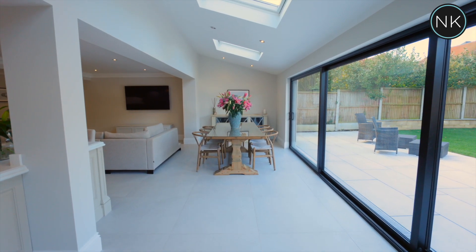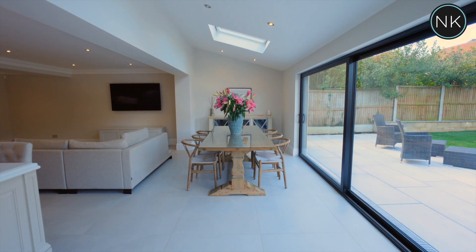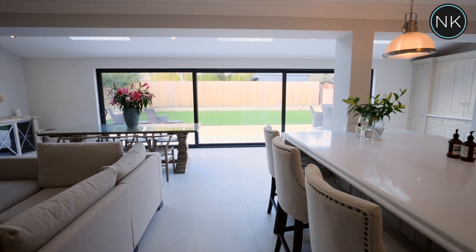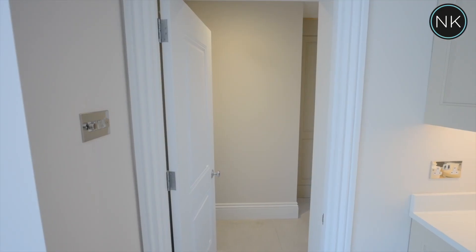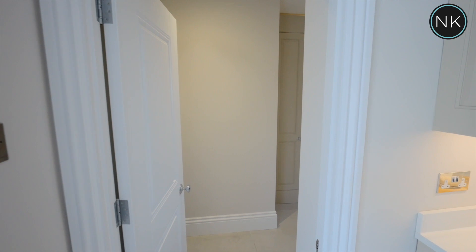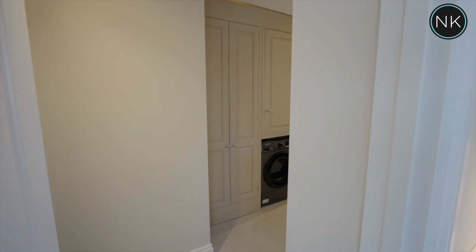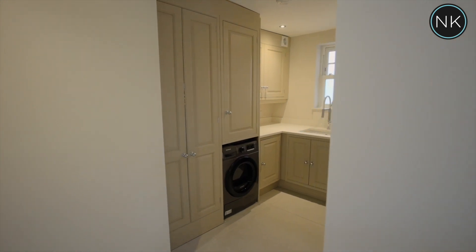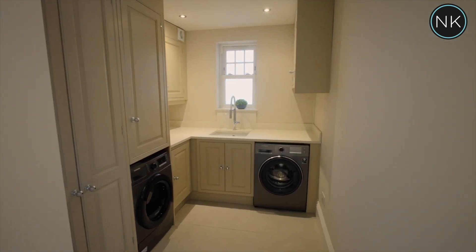The dining area is flooded with natural light from the three overhead Velux windows and the triple sliding patio doors with great views over the rear garden. The utility room has coordinating cabinets to store all of your cleaning products — there's no excuse to be untidy in this house. Plumbing for the washing machine and tumble dryer is here too.